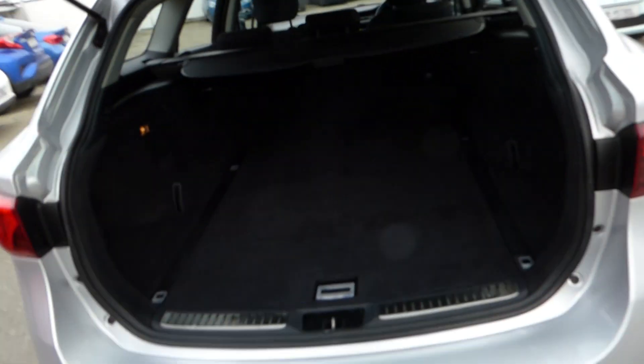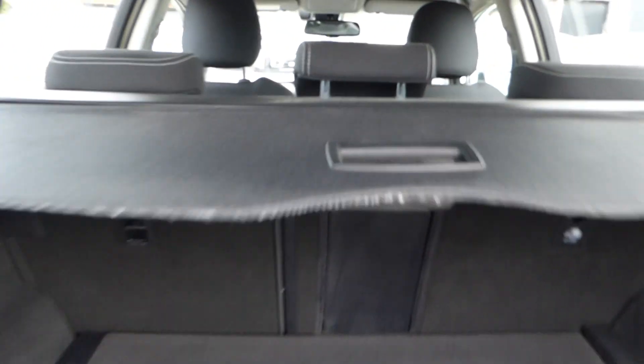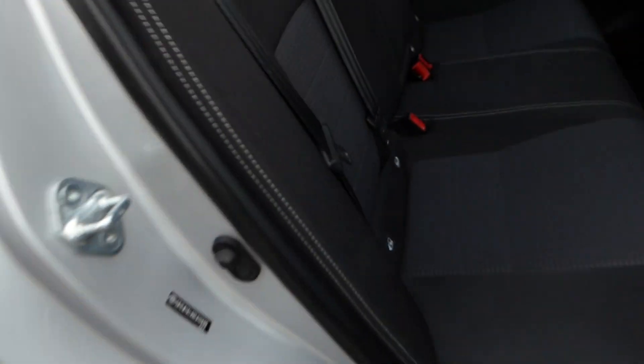Nice clean car for the year, huge amount of space. Comes with light and dark grey cloth interior trim.